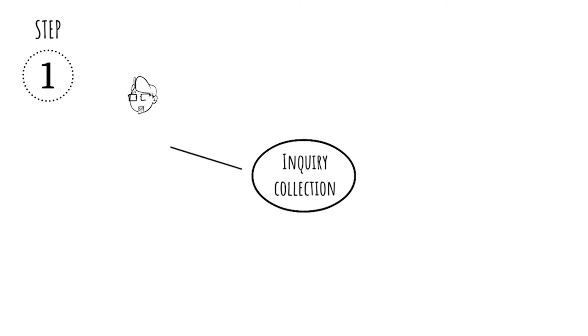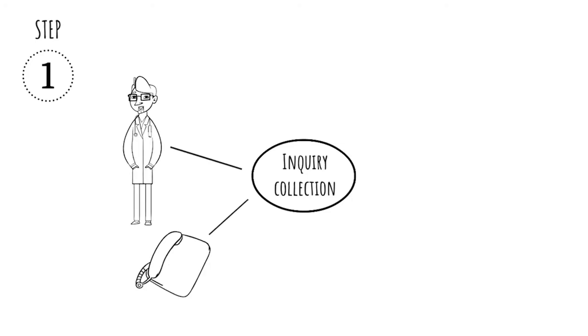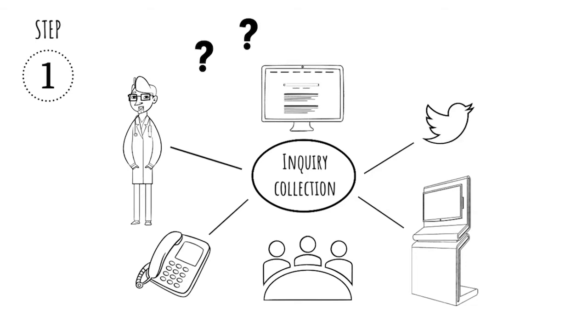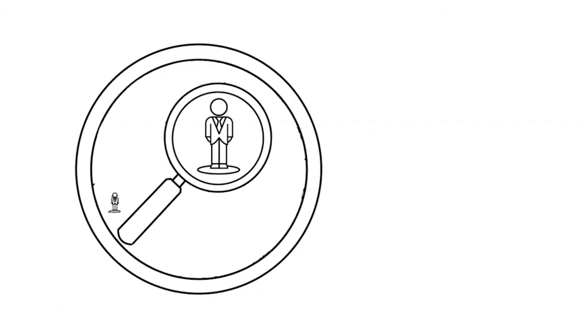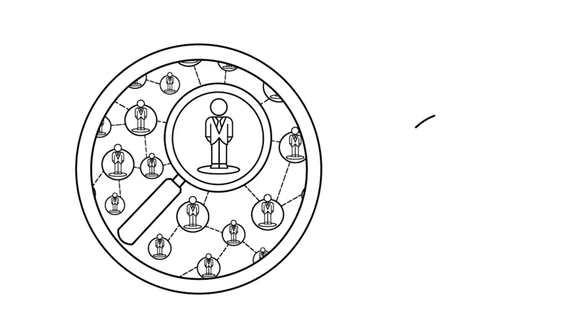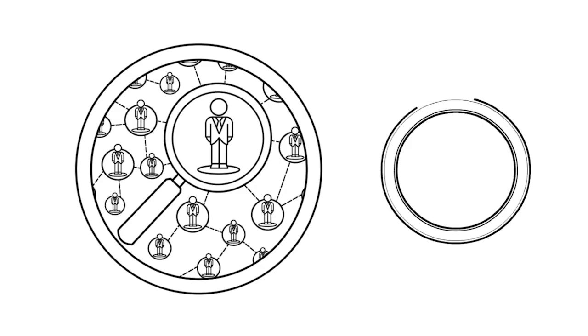The first step in your journey is inquiry collection. Can technology help you collect and make sense of inquiries from disparate sources? You receive different inquiries from field medical, call centers, advisory boards, Congress medical affairs booths, MedInfo portals, and maybe social media in the future. What about inquiries that your customers haven't even asked your organization yet? Can user search behavior on search engines give you insights into those? How can technology assist with identification, classification, and automated mining of these inquiries?